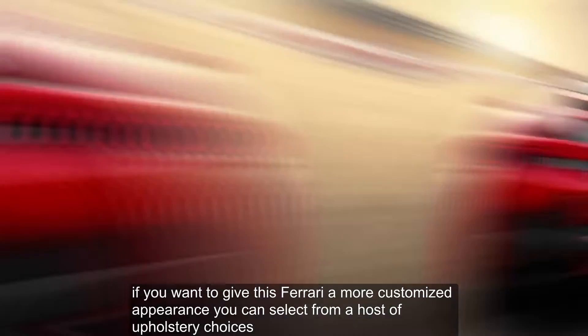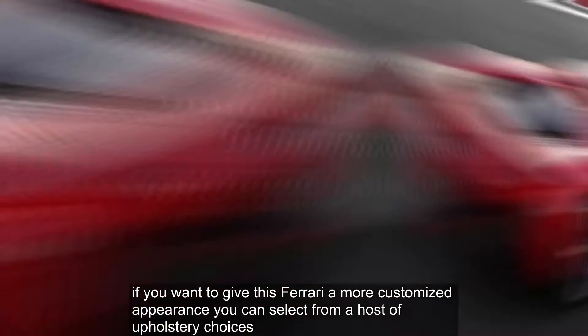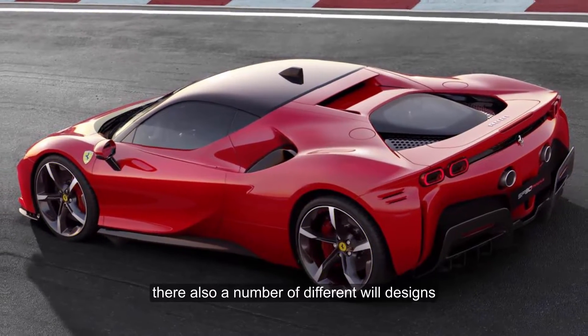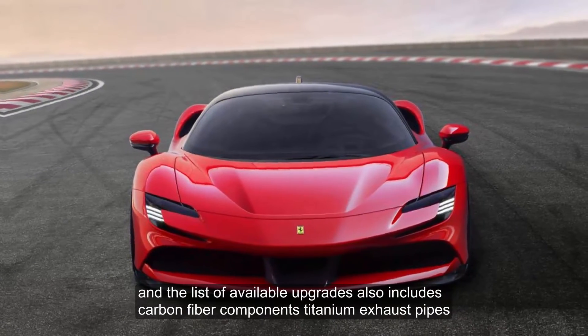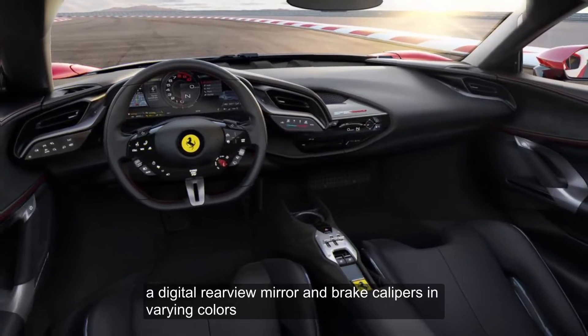If you want to give this Ferrari a more customized appearance, you can select from a host of upholstery choices. There are also a number of different wheel designs, and the list of available upgrades includes carbon fiber components, titanium exhaust pipes, a digital rearview mirror, and brake calipers in varying colors.